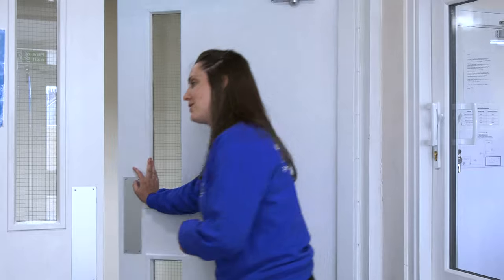Welcome to Little Giggles Lee. My name is Martha and I'm going to give you a tour of the nursery today. Come along and have a look.